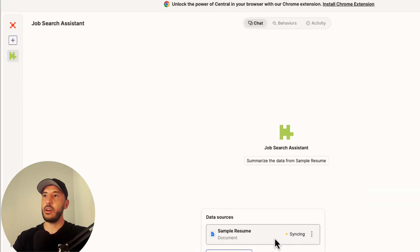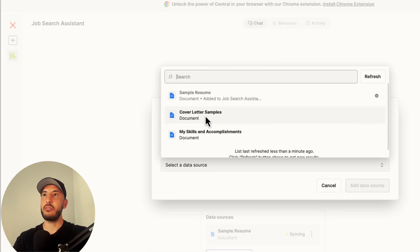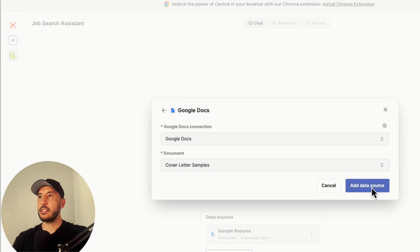Click on 'Sample Resume' and then 'Add Data Source.' That one is added and you can see it says 'Syncing.' Now add another one — same process — click Google Docs, this time select 'Cover Letter Samples,' and click 'Add Data Source.'